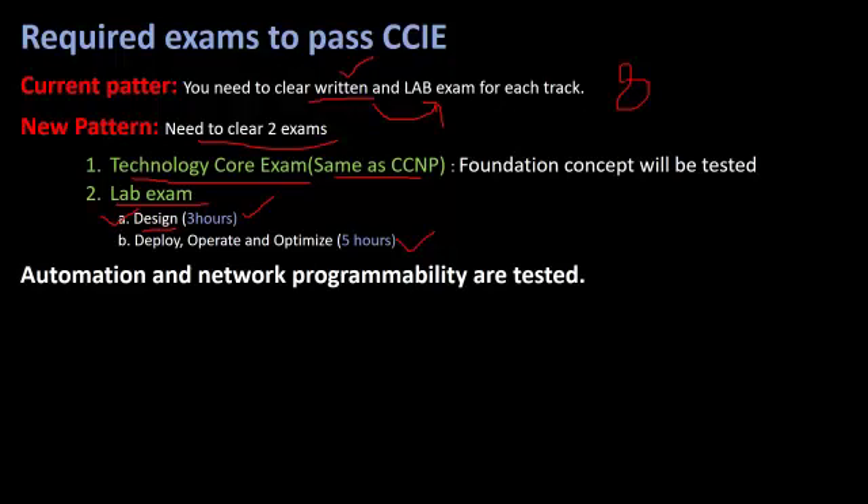One important point: you cannot switch between these two lab modules. If you are working on the Design module, you cannot attempt questions from the second module. Once you submit the Design module and move to the second module, you cannot go back to make changes. So make sure you give 100% to the Design module before submitting. You will also be tested on automation and network programmability.